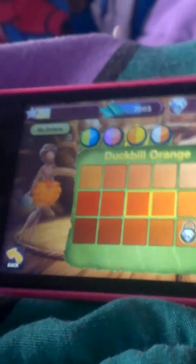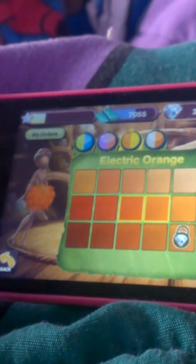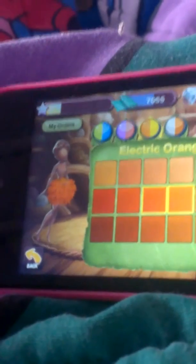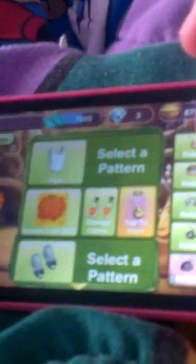And duckbill — what do you think, this or this? I like that. So I'll tap the caterpillar.